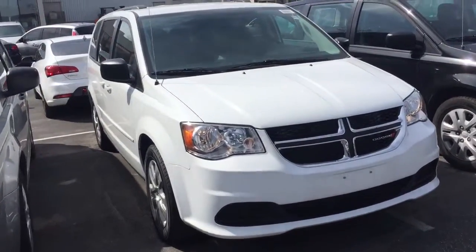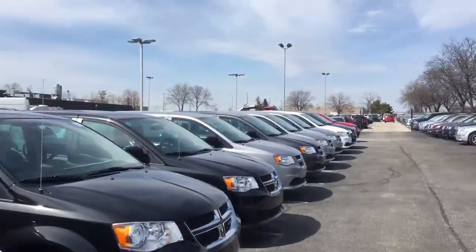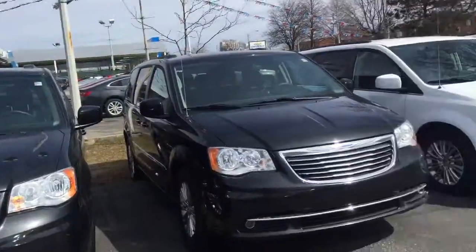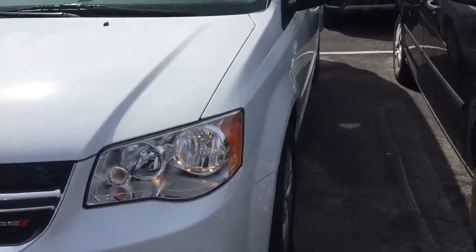Hi Yvette, this is the van that I wanted to show you. I'm Bill Klassen and this is Scarborough Town Dodge. We've got a long lineup of vans here — a couple of rows of them — but this is the one that I thought would serve you best.